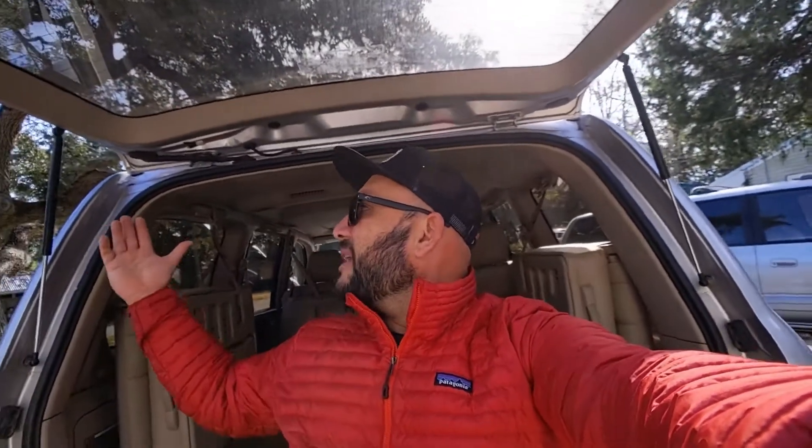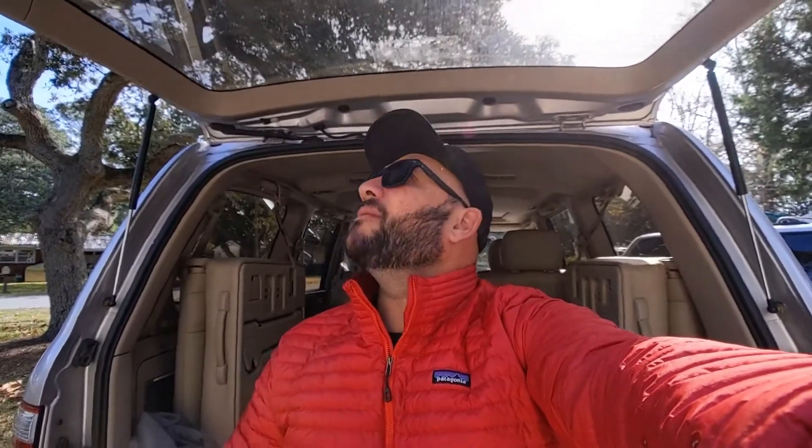But yeah guys, my Toyota Land Cruiser — here she is. Hopefully I've got plenty of videos coming with me working on this bad boy. She doesn't have a name yet, which is funny because I always name my Land Cruisers, so I'll be brainstorming for that one. Well guys, there you go — my new Toyota Land Cruiser. Thank you for watching and as always, peace.